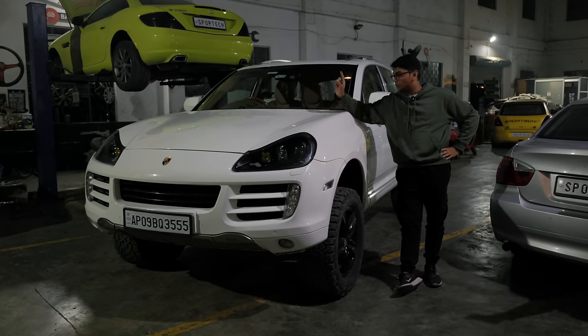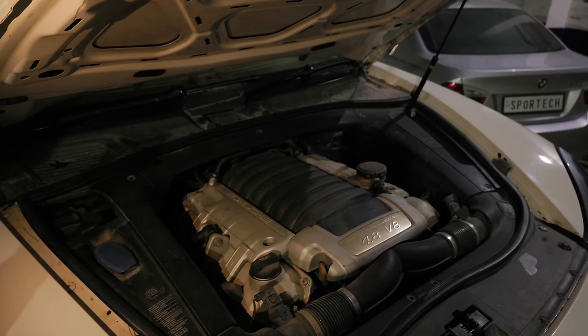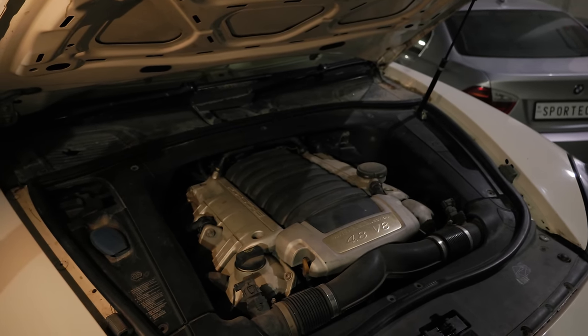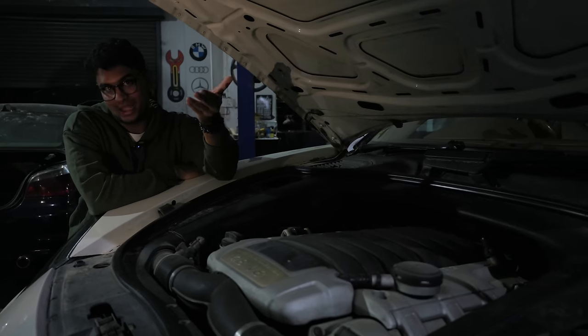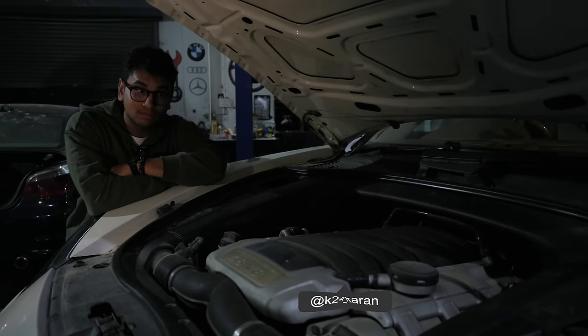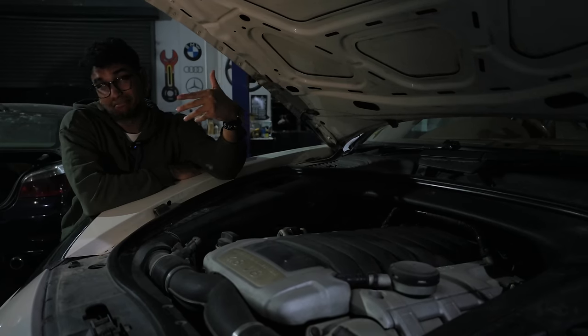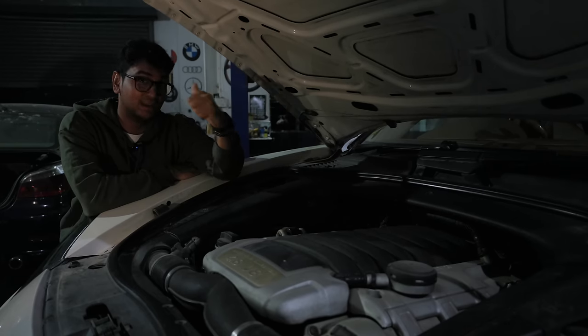Most interesting is what's running under the hood — a honking great 4.8-litre naturally aspirated V8 that used to make 385 horsepower and roughly 500 Nm of torque. As it gets older some of those ponies have probably been lost, but Karan has added an exhaust system which sounds absolutely epic. Have a listen.